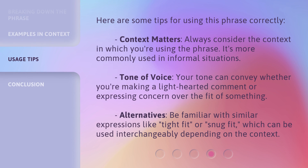Here are some tips for using this phrase correctly. Context matters — always consider the context in which you're using the phrase, as it's more commonly used in informal situations. Tone of voice can convey whether you're making a lighthearted comment or expressing concern. Be familiar with similar expressions like 'tight fit' or 'snug fit', which can be used interchangeably depending on the context.